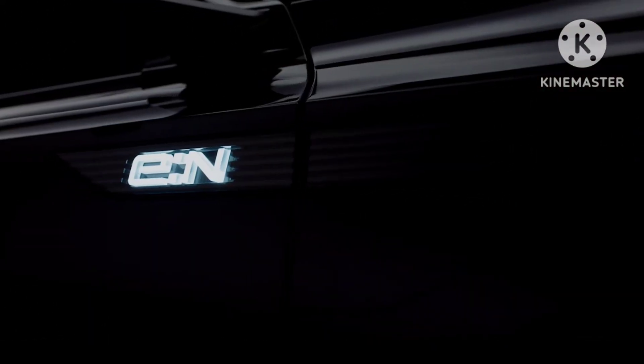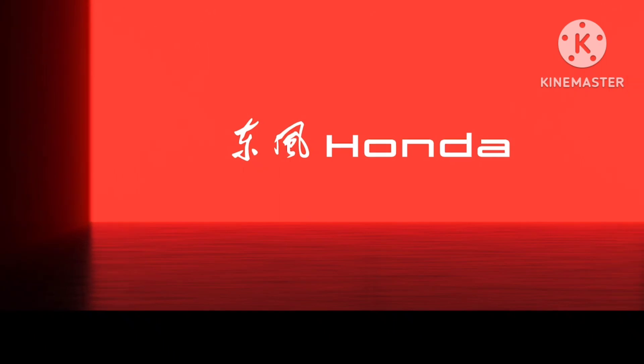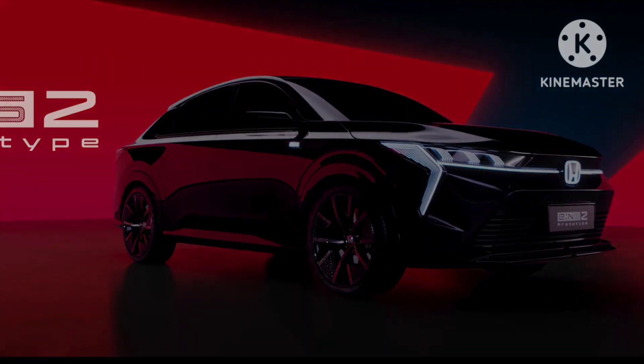ENS2 and ENP2 concepts showcased by Honda take different design paths. ENS2 gets arrow-like LED elements at the front, reminiscent of the Peugeot style. ENP2 gets a more sober approach and draws inspiration from the US spec Civic sedan.